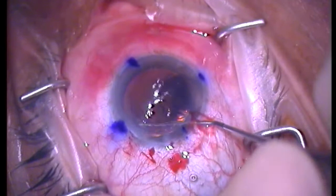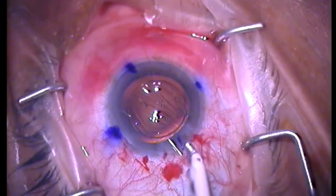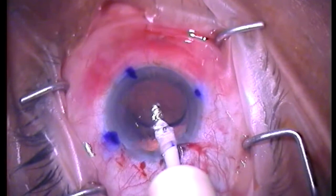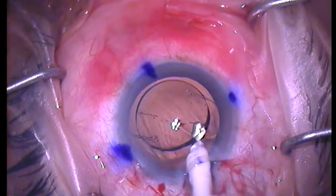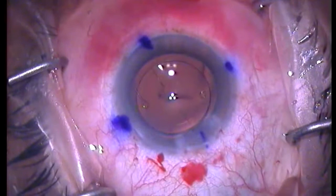When the lens is close to the desired axis, irrigation and aspiration can be used under the optic of the lens, behind the lens, which allows for some rotation of the lens, as inadvertently happens due to the distension of the capsule bag. Once that is completed, the lens is centrally on the correct axis.